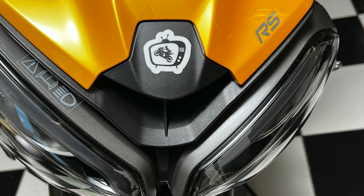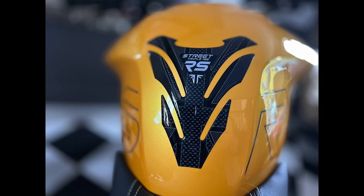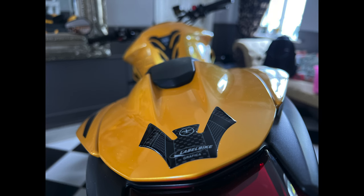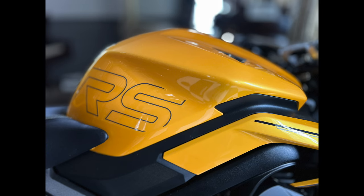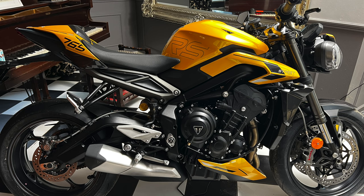Oh, I nearly forgot — the tank guard! That's one of the most important things I buy for any bike; it's probably the first thing I buy. I got this tank guard off eBay for a tenner. It was a bit too long and covered too much of the tank, so I cut the bottom off and stuck that piece on the rear cowl — not sure about that bit yet — but the tank guard itself I really love. It's a beautiful fit, that gel material feels great, and it'll protect that beautiful paintwork.